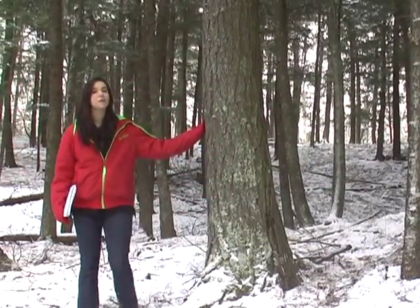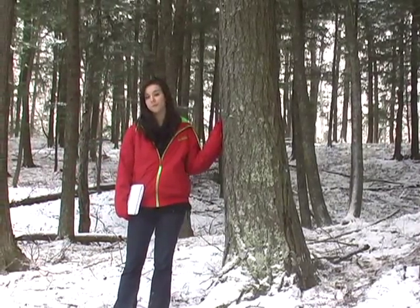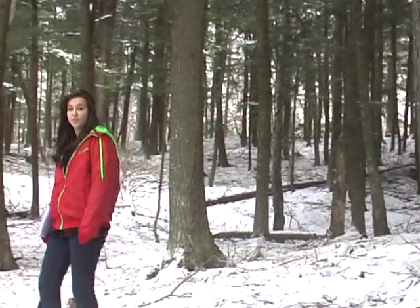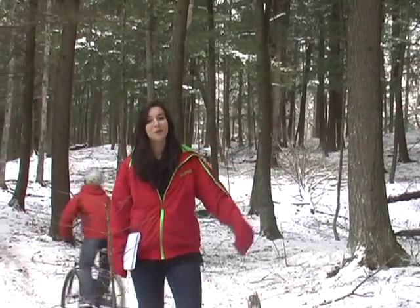The hemlock, however, is a very tolerant species. It likes to grow in a shady, moist climate. The lack of vegetation on the forest floor lets people do more recreational activities, such as mountain biking.